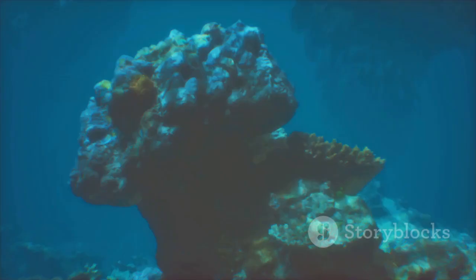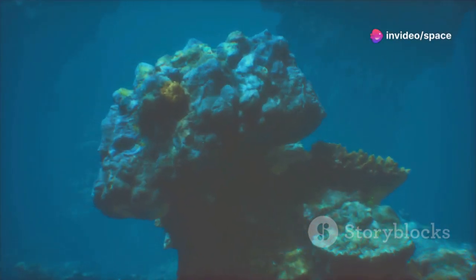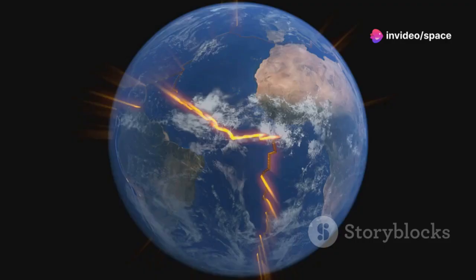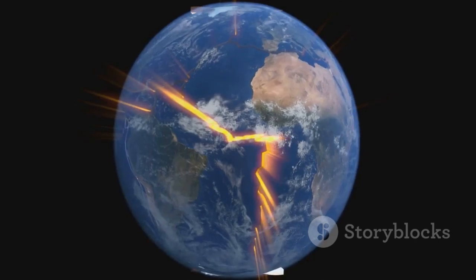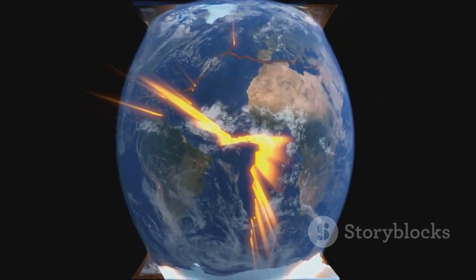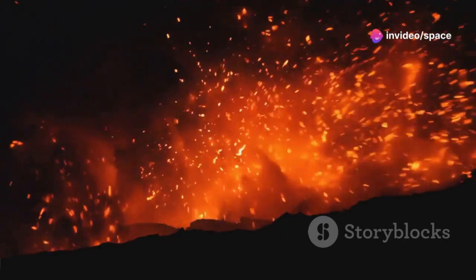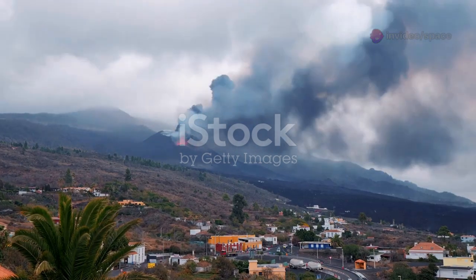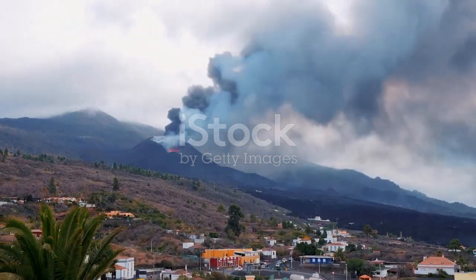Axial Seamount is part of the Juan de Fuca Ridge, a vast underwater mountain chain that marks the boundary between two tectonic plates — a line of immense geological significance. These plates are in constant motion, pulling apart and pushing against each other, creating dynamic geological processes. This dance of the plates creates intense geological activity, including volcanic eruptions and earthquakes — a slow, powerful ballet that has shaped our planet for eons.